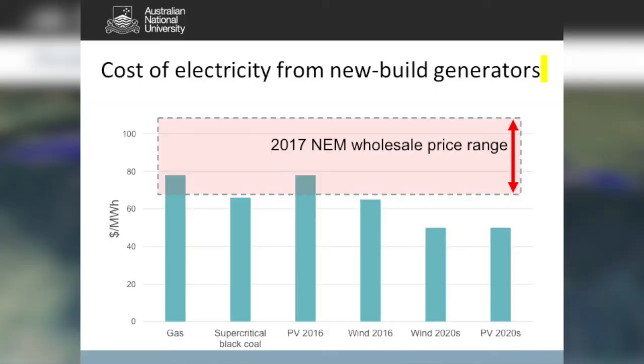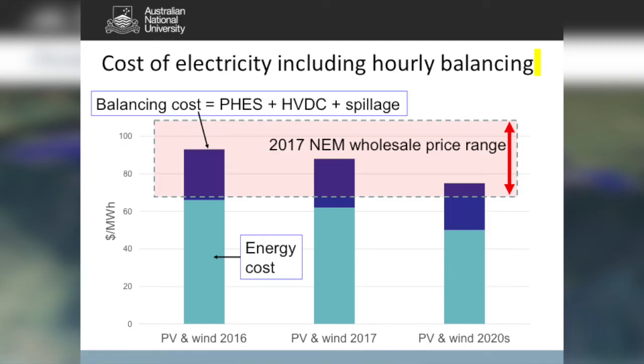The cost of wind and PV just keeps falling. Using 2017 costs for the national electricity market as the reference range, last year ARENA's large-scale solar PV prices were at the bottom end of that range and wind was actually below it. By this year, wind and PV are both decisively below the 2017 NEM price. When you add in the hour-by-hour balancing cost — the high voltage interconnectors, PV and wind spillage, and pumped storage — it turns out to be about $25 a megawatt-hour.